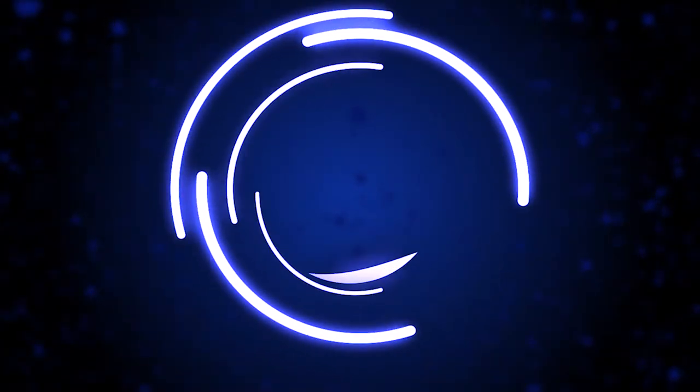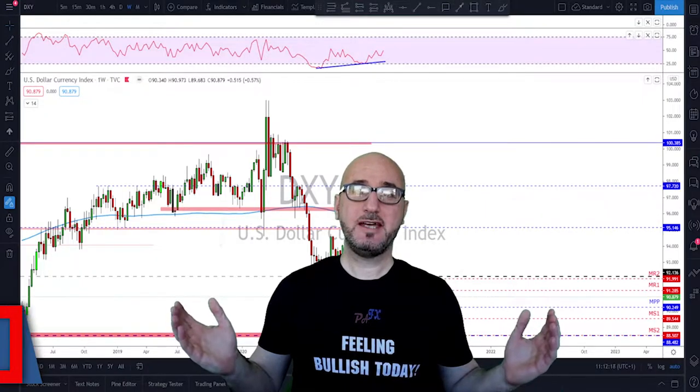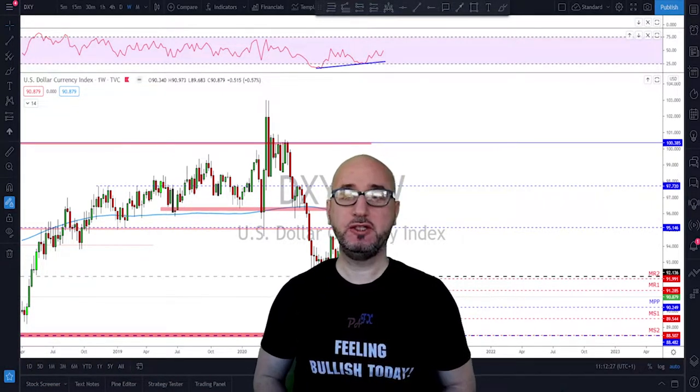Hello traders, welcome to the weekly trade ideas with me Pierre at PFX. As usual, we're going to take a look at all the majors including gold and oil to help you out with your trading plans for the upcoming week. My name is Pierre, welcome to my channel — this channel is all about helping you grow your trading account and making you a better trader.